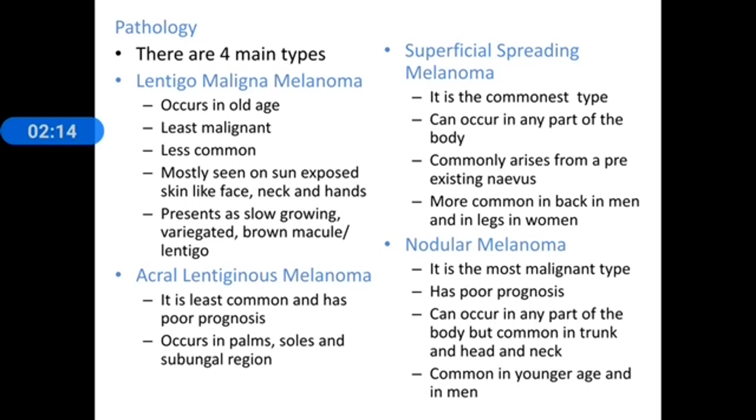Acral lentiginous melanoma is the least common and has a poor prognosis. It occurs in the distal extremities such as the palms, soles, and the subungual region. Superficial spreading melanoma is the most common type of malignant melanoma and can occur in any part of the body. It commonly arises from a pre-existing nevus and is more common in the back in men and in the legs in women.